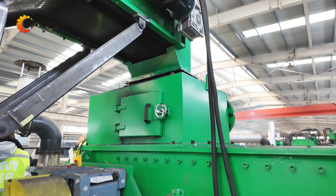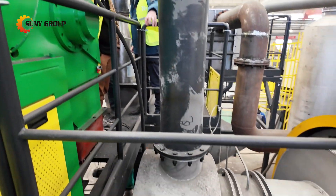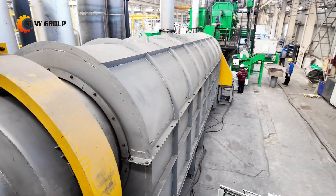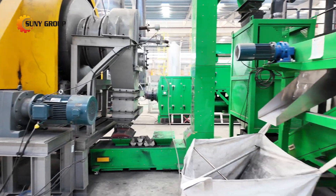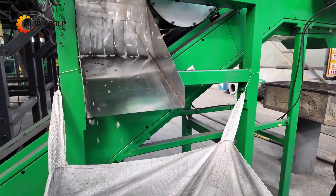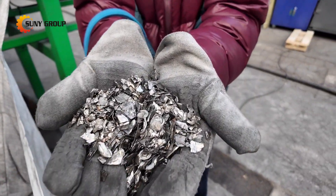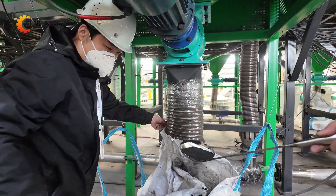Why does lithium battery recycling matter? With the rapid growth of electric vehicles and renewable energy storage, the demand for lithium-ion batteries is at an all-time high. As we move toward 2025, the need to recycle lithium batteries is crucial to secure raw materials like cobalt, nickel, and lithium, while also reducing environmental pollution. Battery recycling is no longer just an option — it's a necessity.